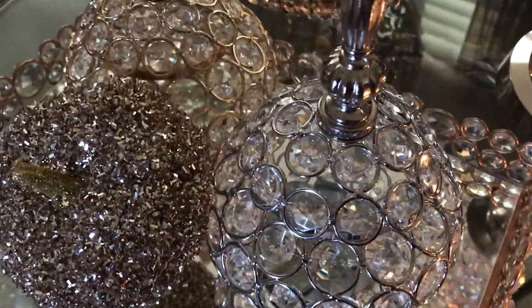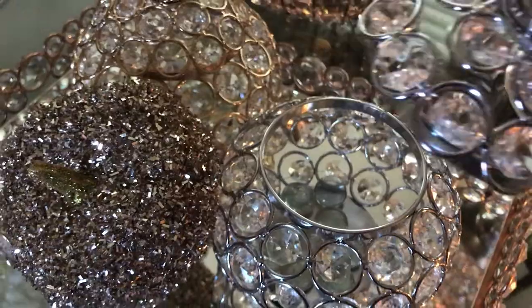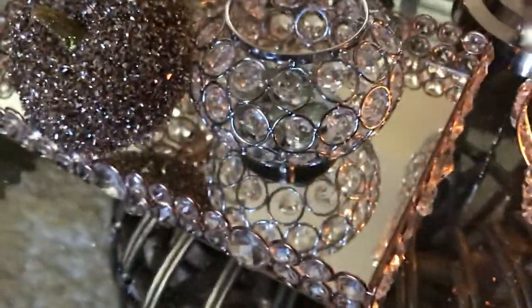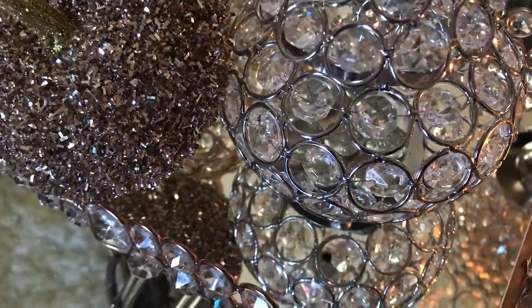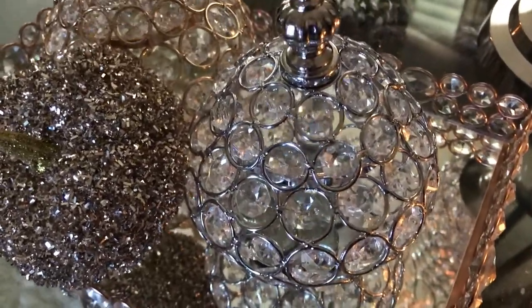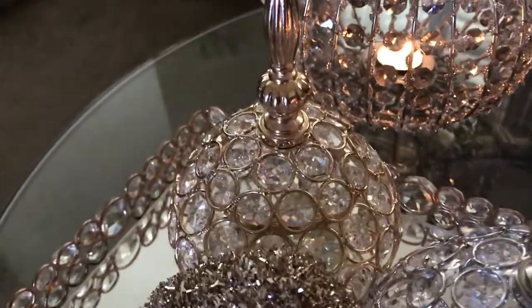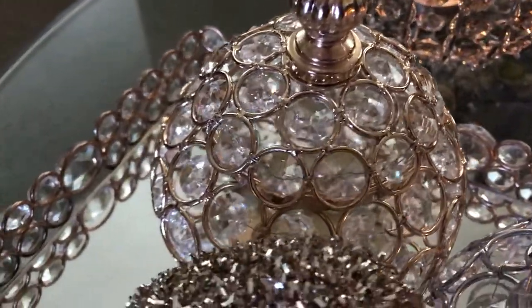Believe it or not, this came from the 99-cent store — isn't that hard to believe? When I saw these I was like, 'You are coming home with me!' This one is in silver and this one is in gold. They're just so beautiful, I could not resist.